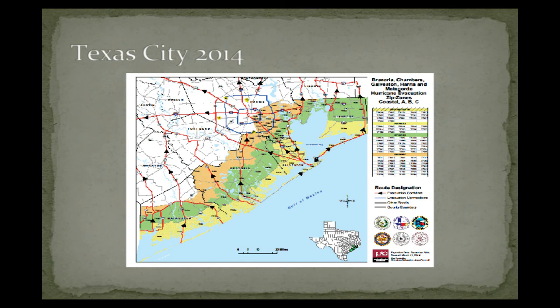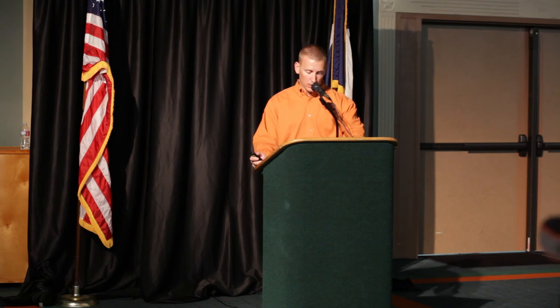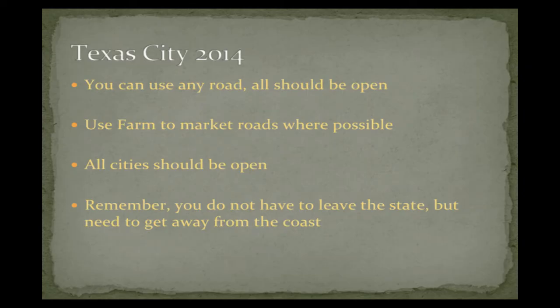This is just a map that shows the evacuation zones of who's going to go first. The yellow area is the immediate coast, and Texas City is next and so on. Just to reiterate: all the roads are going to be open, use the FM roads, and remember you don't have to leave the state — you just have to get off the coast. You don't have to drive to Ohio or your sister's house in New York. Just get off the coast.